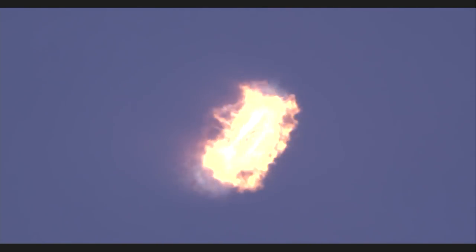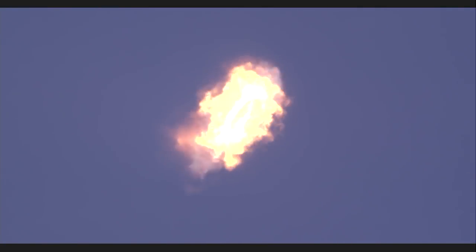About 30 seconds away from the first stage entry burn. Stage one entry burn startup, and stage one entry burn is underway. It's a burn of about 10 seconds. Stage one entry burn shutdown.